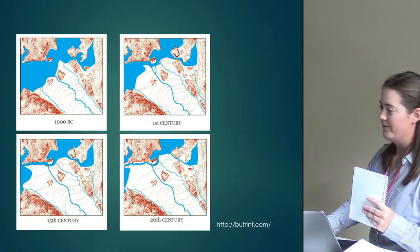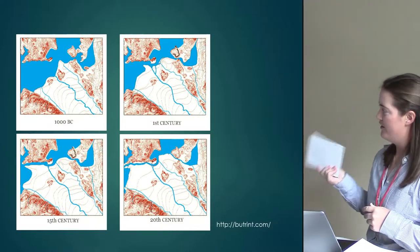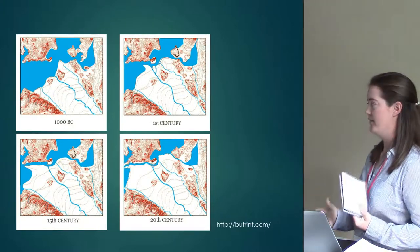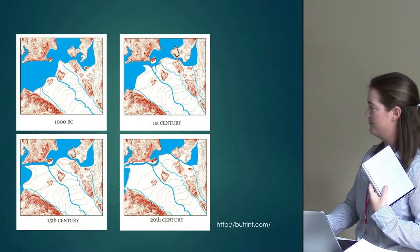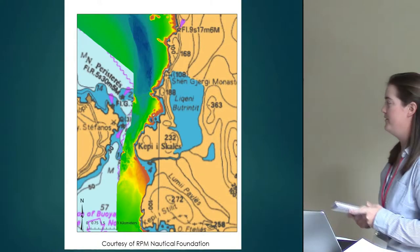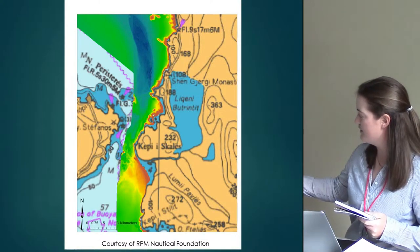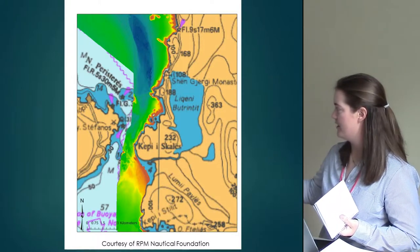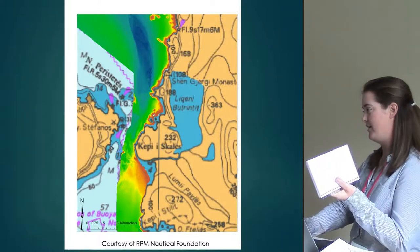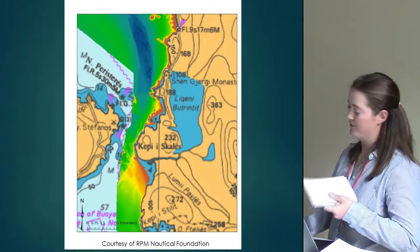Butrint, although the site itself has not been terribly impacted by sedimentation on the small peninsula, the Varina plain right next to Butrint has transgressed into the Vivari Channel quite a bit over time. RPM's multi-beam data shows Butrint on the right, with the Varina plain where rivers flow. Because of industrialized farming, quite a bit of sediment is coming out into the Corfu Channel and blocking off some of the Varina plain, which plays a huge part in excavating anything at Butrint and its maritime connections with the greater Adriatic Sea.